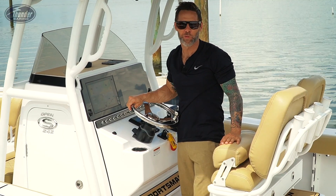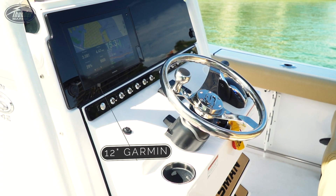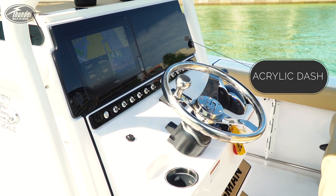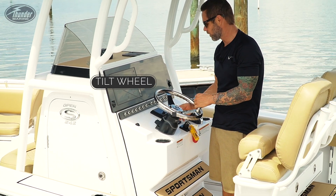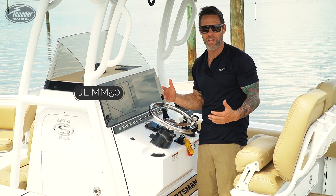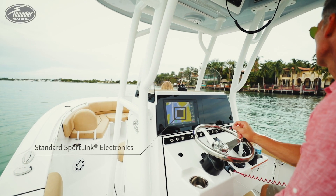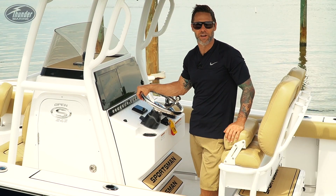Here at the helm on the 242 Open, there are a lot of standard options that really amaze me with this boat. The 12-inch Garmin, the acrylic blacked-out dash that helps with glare out on the water, the tilt wheel, Sea Star hydraulic steering, the JL MM50 — all standard with this boat. What's really cool is this boat is equipped with Garmin SportLink technology, so all the information about your engine is going to be right here in your machine.